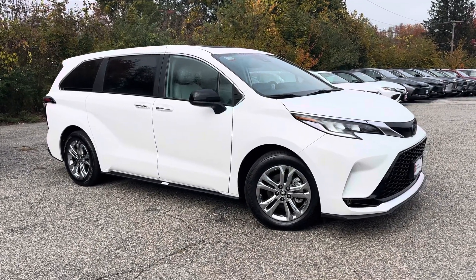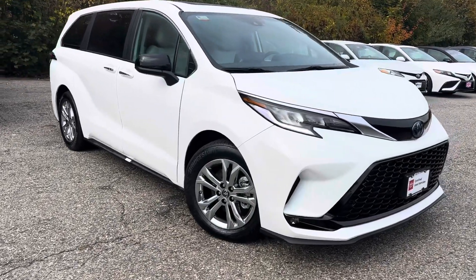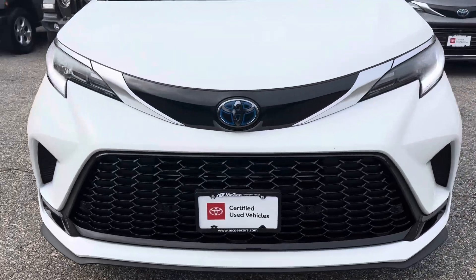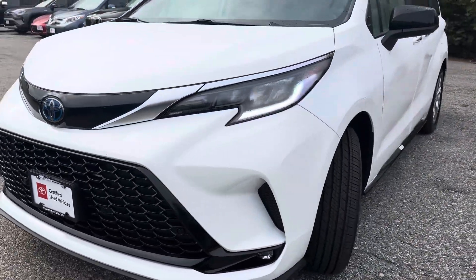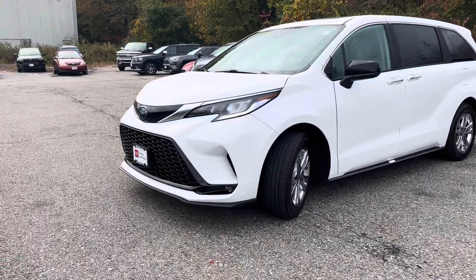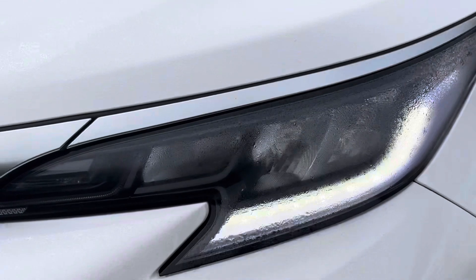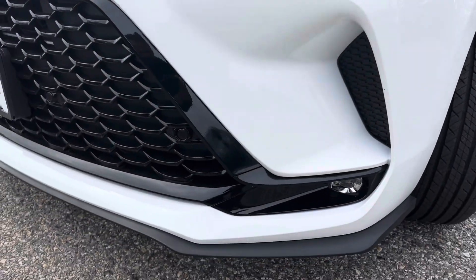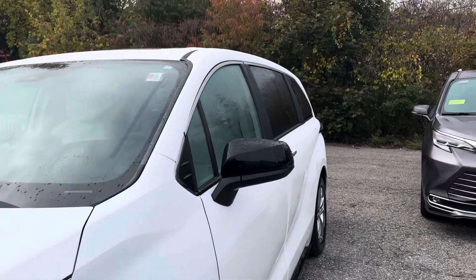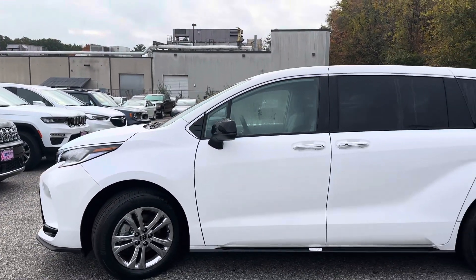Beautiful 2023 Sienna XSC all-wheel drive — this is a one-of-a-kind Sienna. You will not find this vehicle anywhere in stock. The XSC has nice LED lights and black trim that makes it different from the other ones.